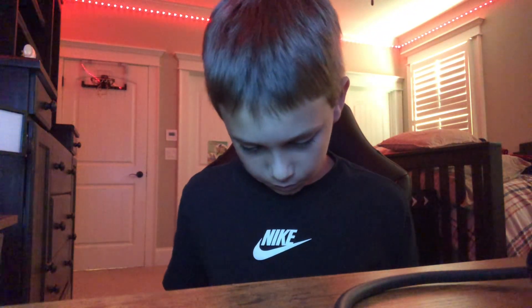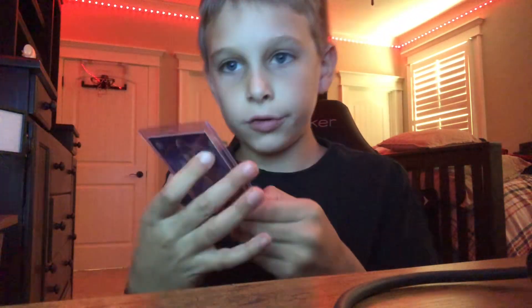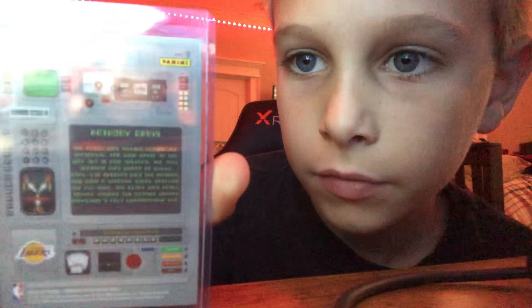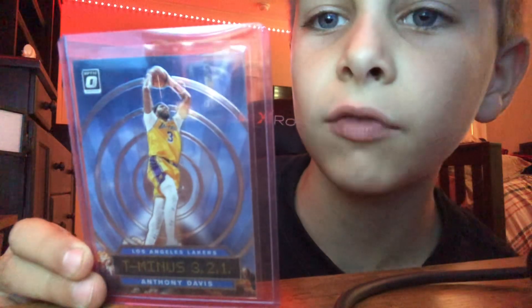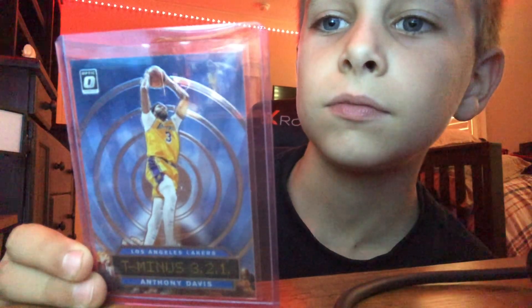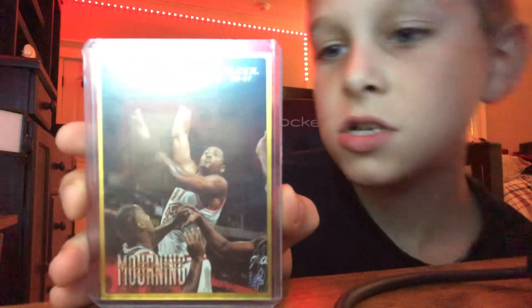First off, we have Anthony Davis here. You can look at the back. You can just pause the video if you want to look at the card that I'm going to show you. So here's your last look of Anthony Davis.